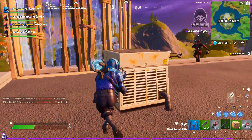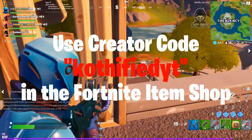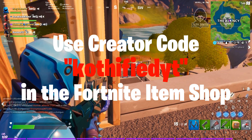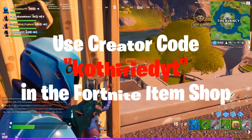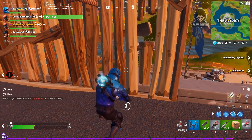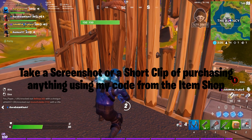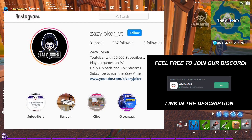Before starting the video I would like to say that if you are going to purchase anything from the Fortnite item shop, make sure to use my support creator code codified YT. If you use my creator code you will get a gold membership in my Discord server. Make sure to take a screenshot or a short clip of you using my code and send it to me on Instagram or Discord to get the benefits.